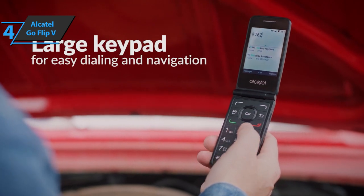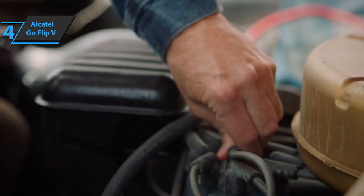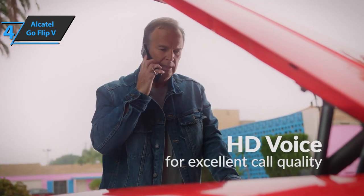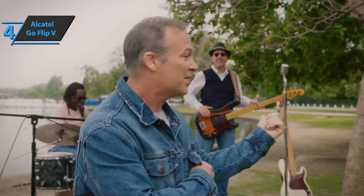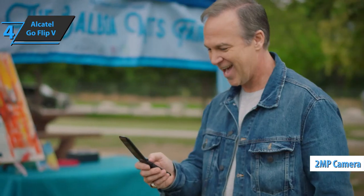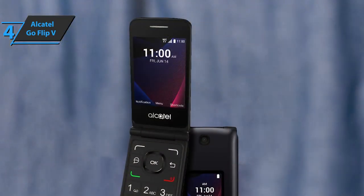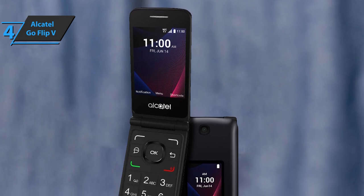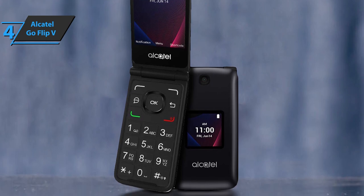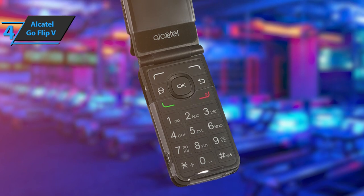The Alcatel Go Flip 5 is available in black plastic with a matte finish on the front and a micro-textured back panel. On the front is a small square-colored display that shows the time, date, connection status, and basic notification information. The 2-megapixel camera is centered near the top of the front, so when you flip it open, the camera faces the back for taking photos and videos. On the left side, there's a 3.5-millimeter headphone jack and a micro-USB port. Typical email providers like Yahoo, AOL, Outlook, Gmail, Exchange, and others are supported, with a browser that also gives you basic web surfing.